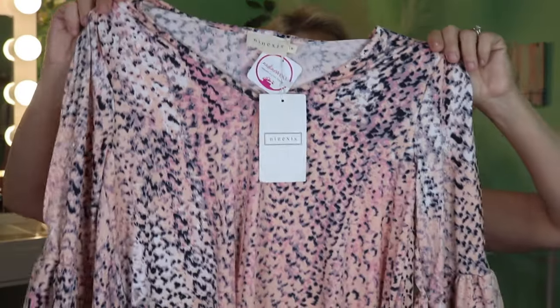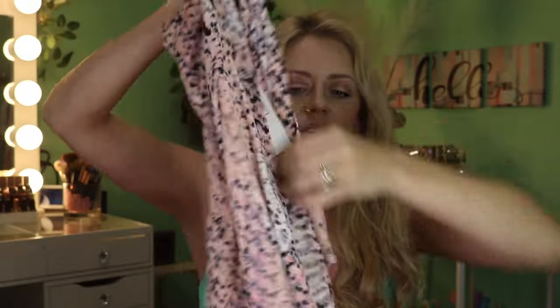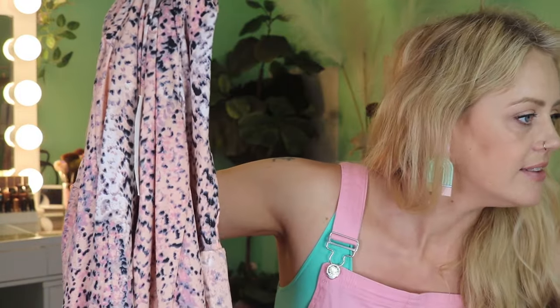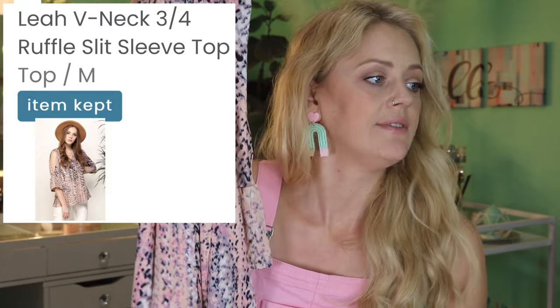Next piece — I love that print, it's just a fun print. We've got a ruffle sleeve, which is super cute, with a little V-neck. It's by the brand Nine Nexus, which I tend to really love. This is the Leah V-Neck Three-Quarter Ruffle Slit Sleeve Top at $27.99.